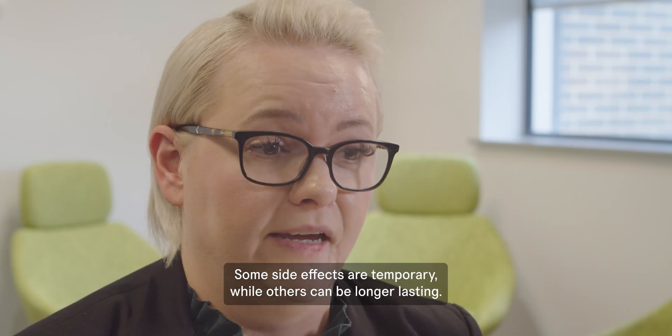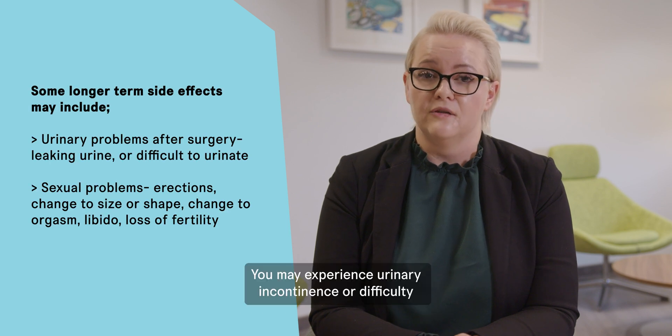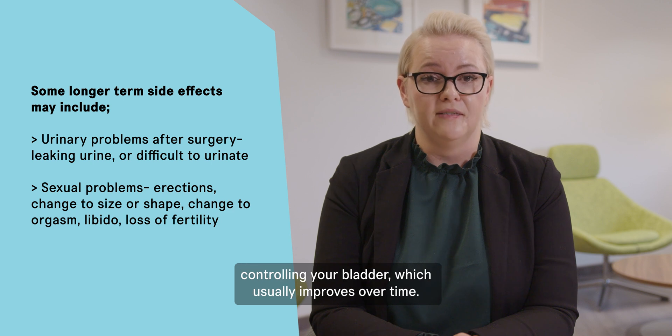Some side effects are temporary, while others can be longer lasting. You may experience urinary incontinence or difficulty controlling your bladder, which usually improves over time.